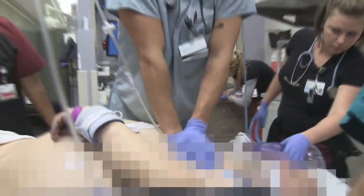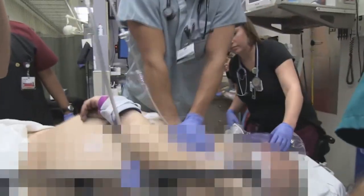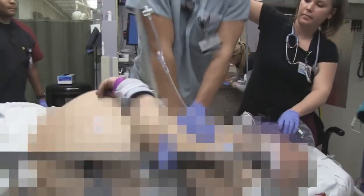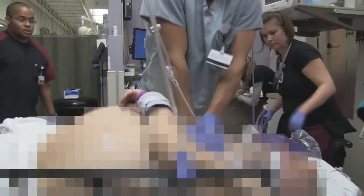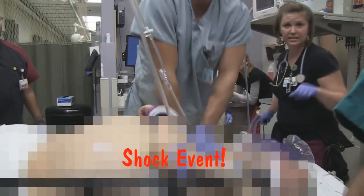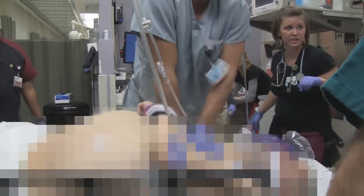Go ahead and charge. Okay, go ahead and deliver shock. Go ahead and do it — I felt a small jolt, nothing major.